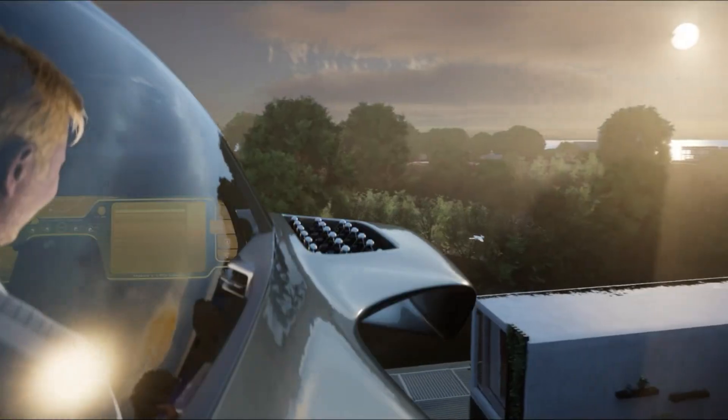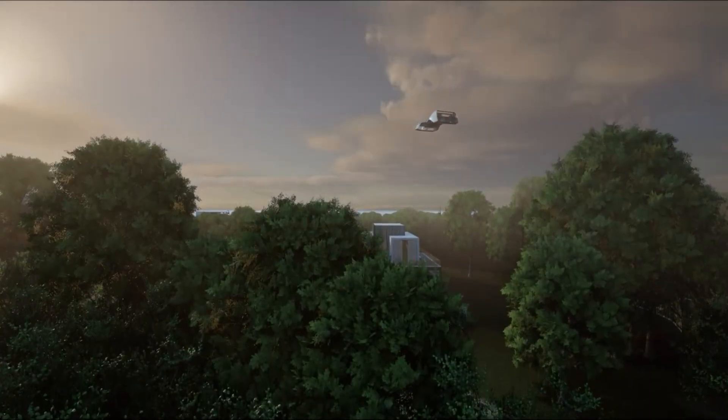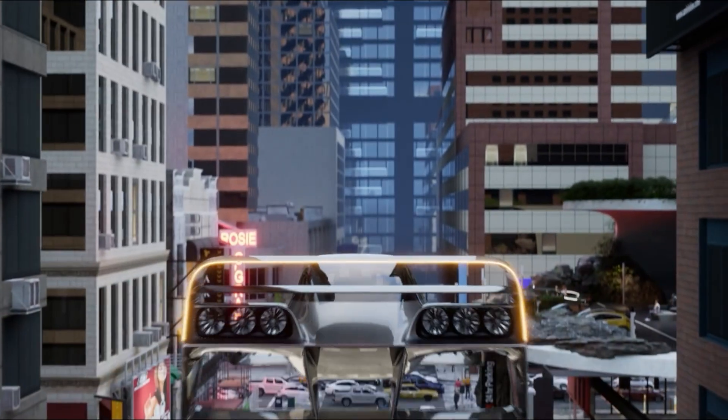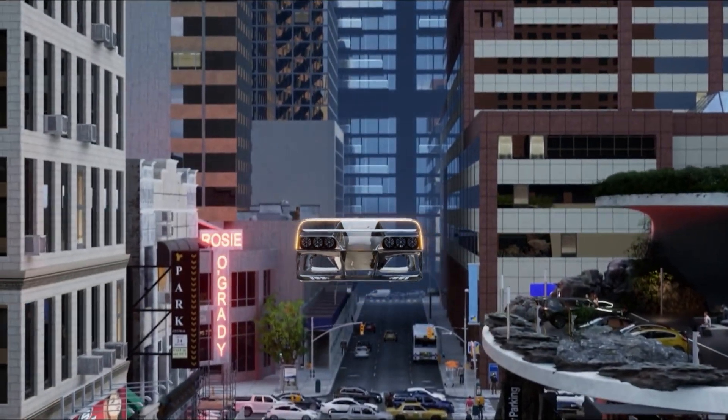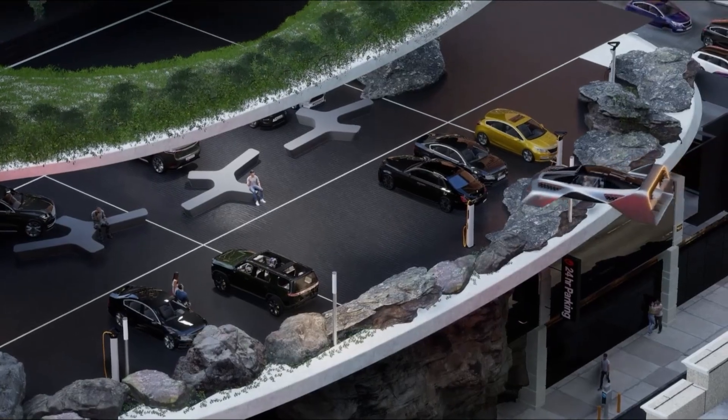Automated takeoff, landing, and real-time stabilization ensure confidence in every flight. A semi-autonomous fly-by-wire control system dramatically reduces pilot workload, requiring just 2 to 3 hours of training and around 20 hours total flight time under expanded light sport certification.